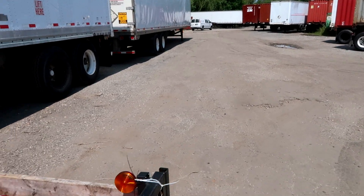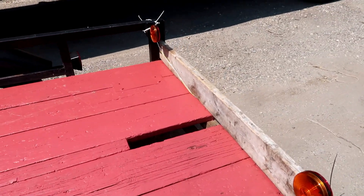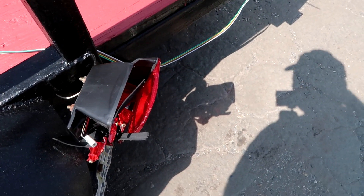Did you see the video where I cleaned up this trailer? I had a lot of fun with that, it was easy. And did you see how I fixed the taillights? Well, I'm in Baltimore, Maryland picking up a load. That's me right there.